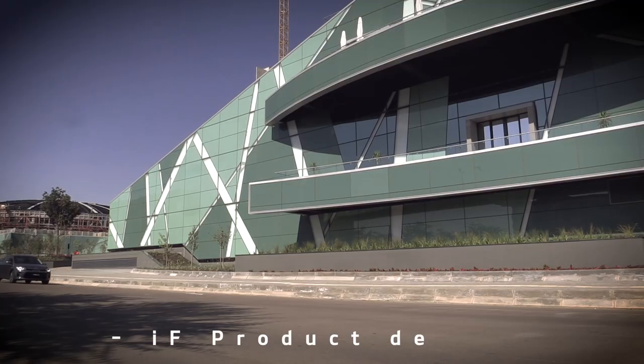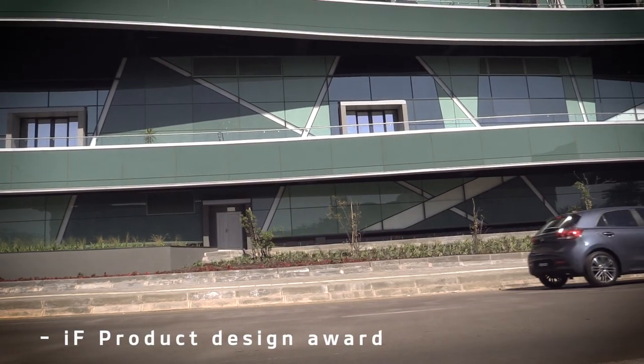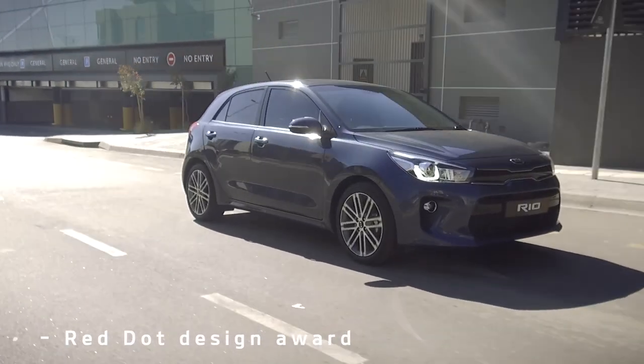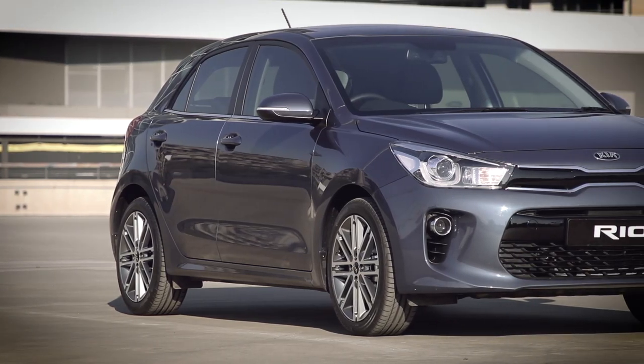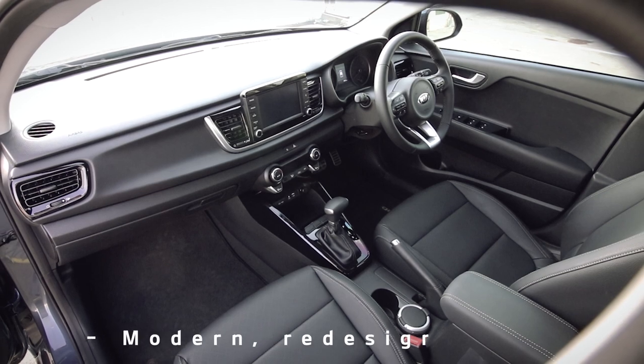Having already scooped up the prestigious International IF Product Design Award and Red Dot Design Award, it certainly proves that the new Rio is perfectly ready to outrun ordinary — and it's going to do it thanks to a progressive exterior design in conjunction with a modern cabin.